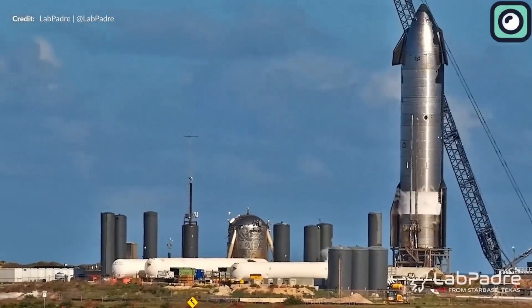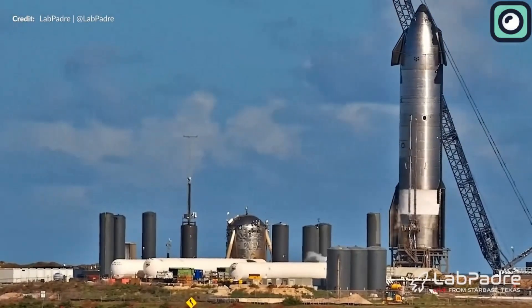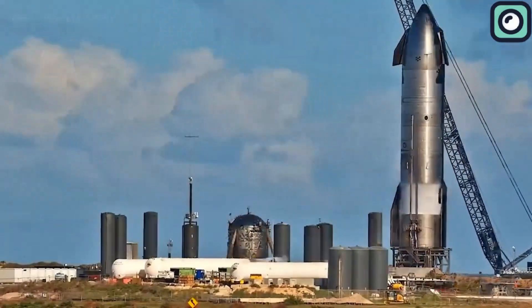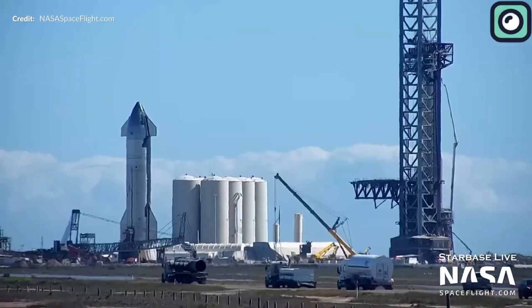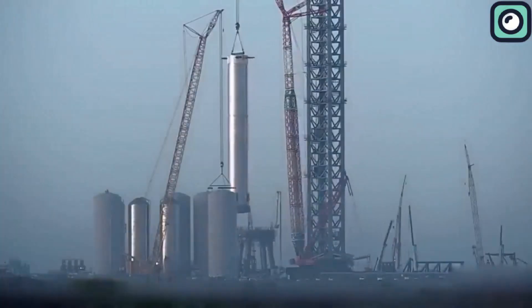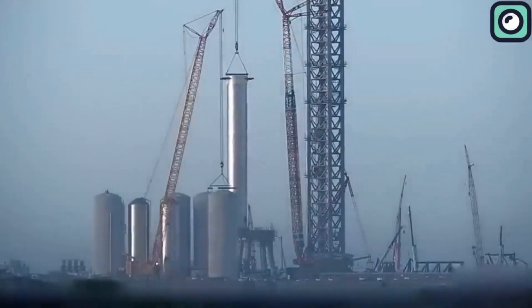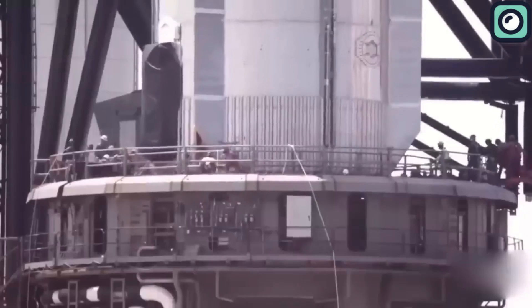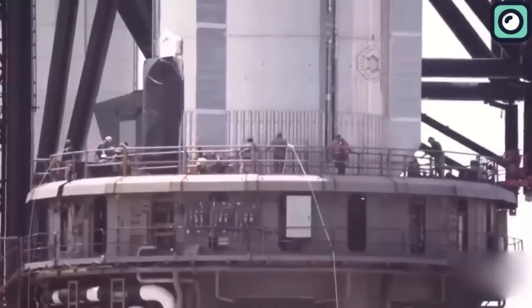One of the most frequently asked questions about the Starship is how it will be returned to the launch site after a successful mission. The Starship can be lifted by a self-propelled modular transporter (SPMT) and rolled back to the launch site. This technology allows for seamless and efficient movement of the spacecraft, reducing the time and effort required to return it to the launch pad for its next mission.